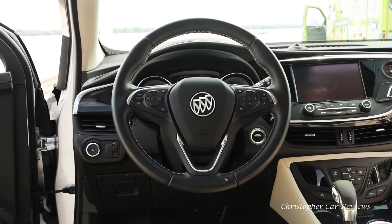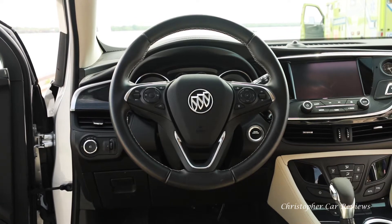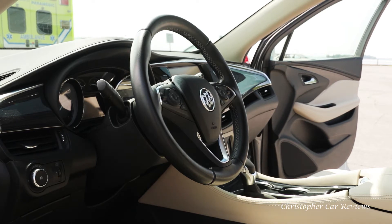The steering wheel — the main driver interface — is best in class. The grip, leather quality, thickness, ease of maneuverability, and weighting is, for this type of vehicle, an absolute perfection, and I don't say that lightly.